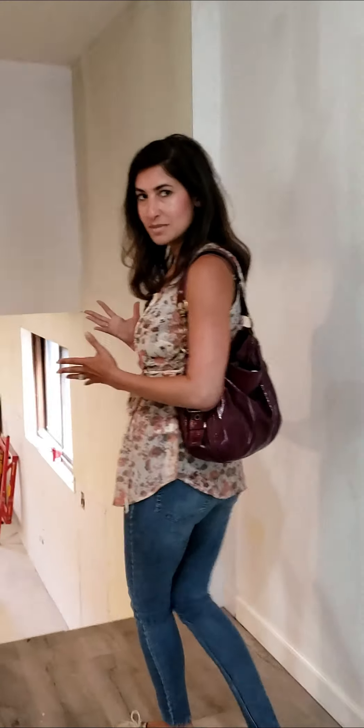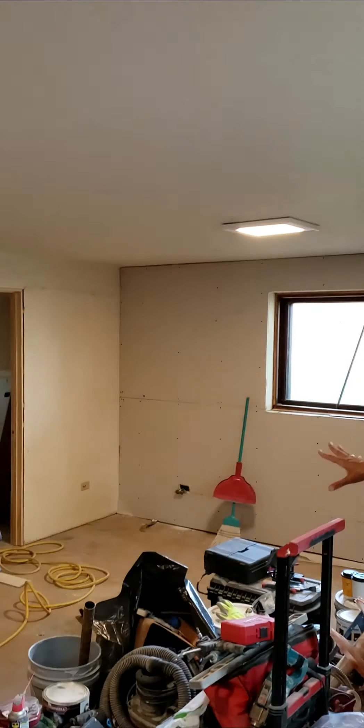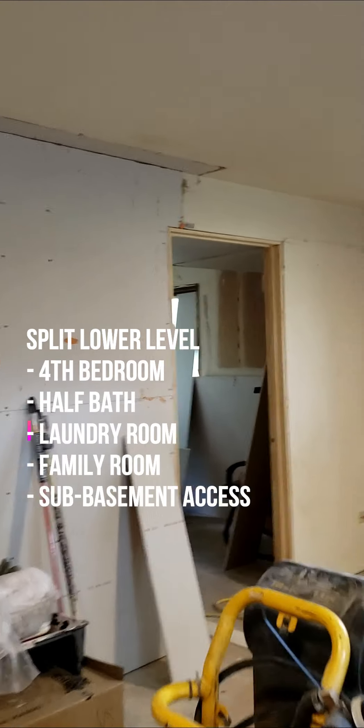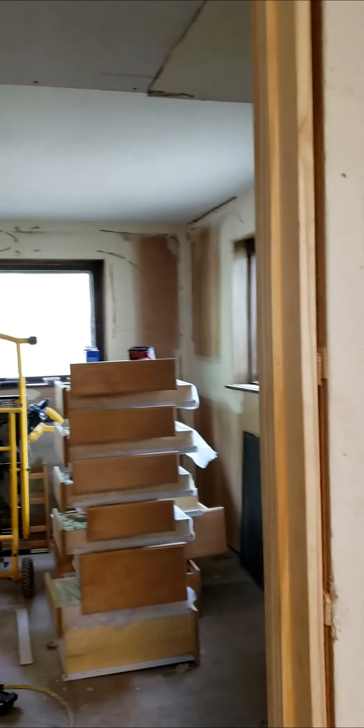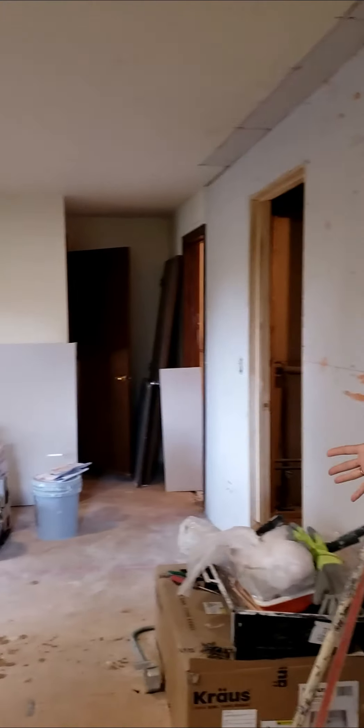And then in the lower level — which is really nice because it's not a basement, it's just a couple steps down — you still have a ton of light and it doesn't feel like you're deep in a basement. We've got great ceiling height and a fourth bedroom which is a really nice size. A lot of light from the windows, a closet, and then another large family room space down here.